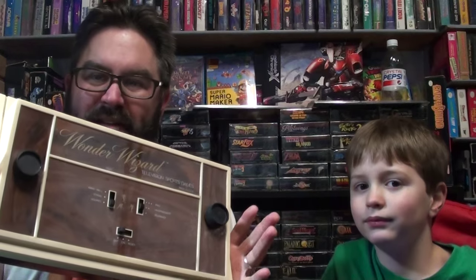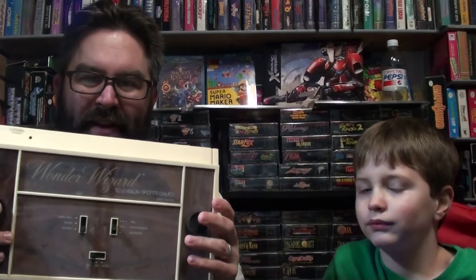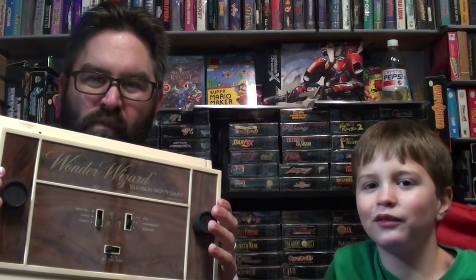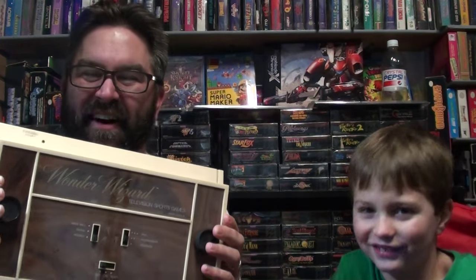I introduced my son Justice to Pong a long time ago. It's a classic, it's a pretty simple game — essentially you're using a knob to move a bar up and down. And Justice, what do you like about Pong? It's like two Twizzlers trying to keep a sugar ball from their sugar castle thing. What an imagination kids have. Awesome.